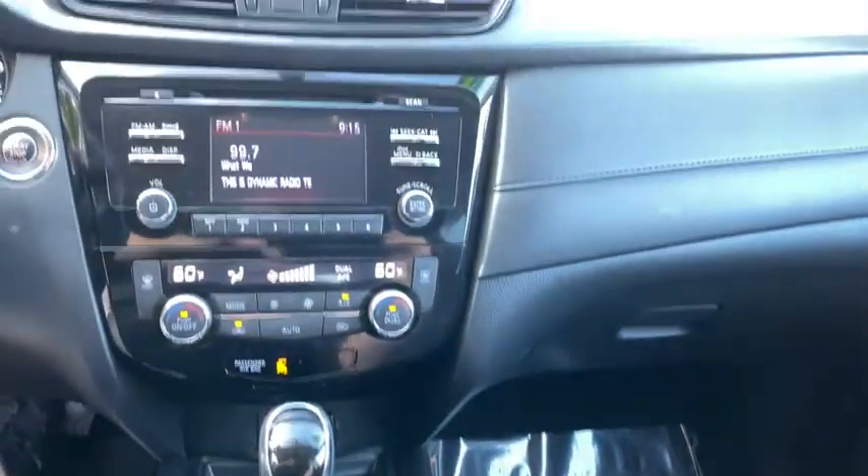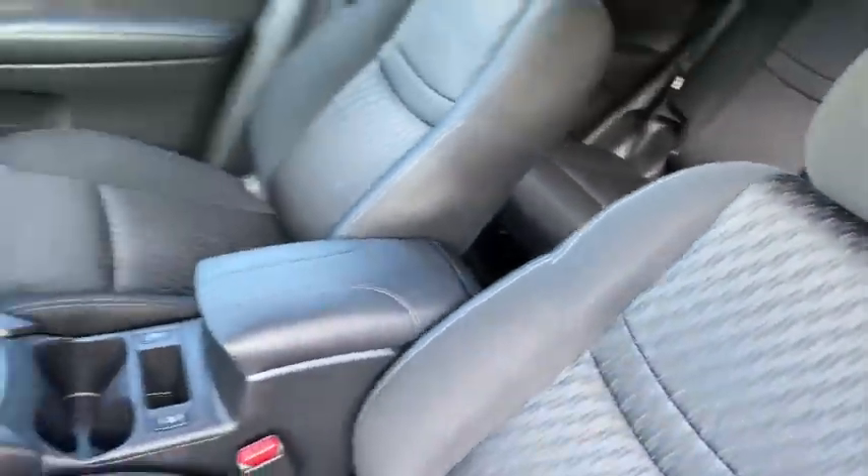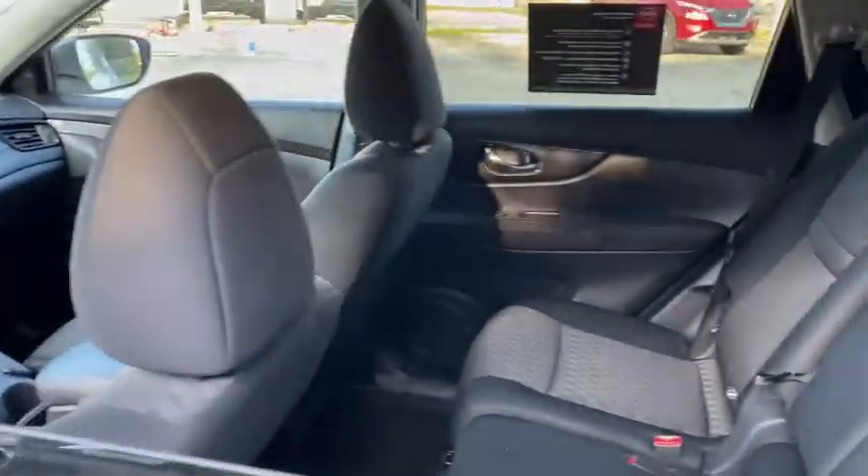AM-FM stereo radio, front-wheel drive, climate control. This isn't just a vehicle, it's an experience. So stop in for a test drive today.